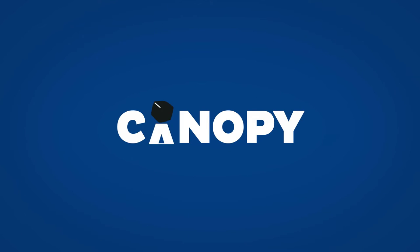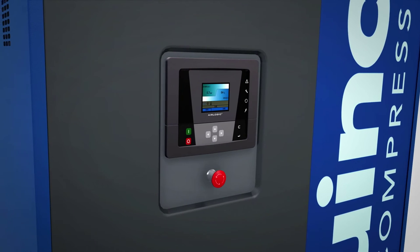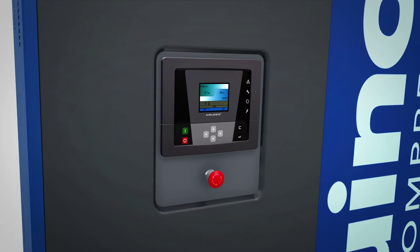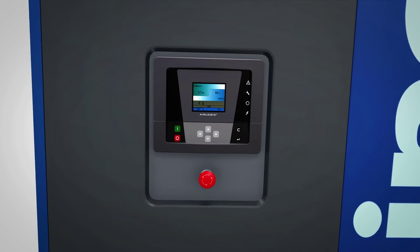The canopy isn't just tidy — the acoustic panels and silencer make for a very quiet package. Controllability is key. That is why we added our AirLogic monitoring system for pitch-perfect control.